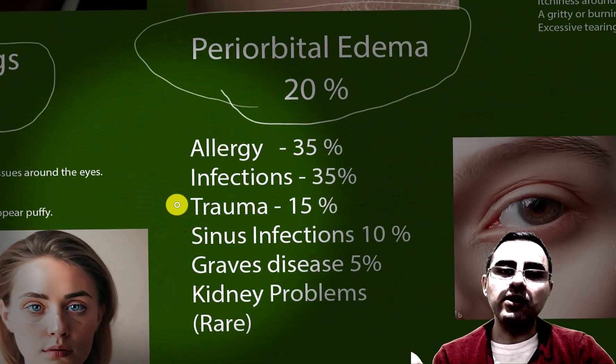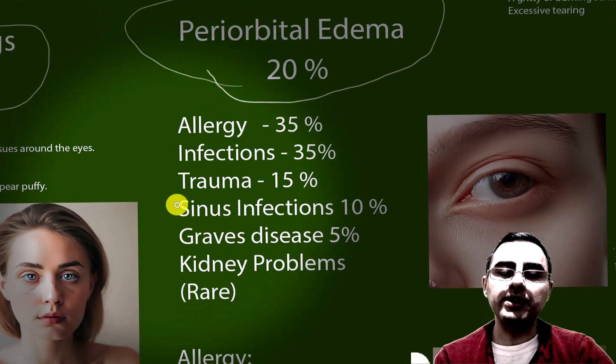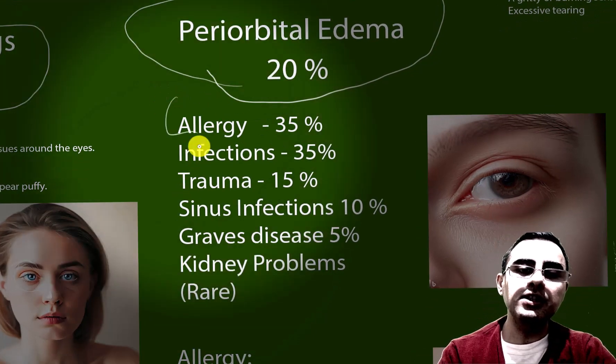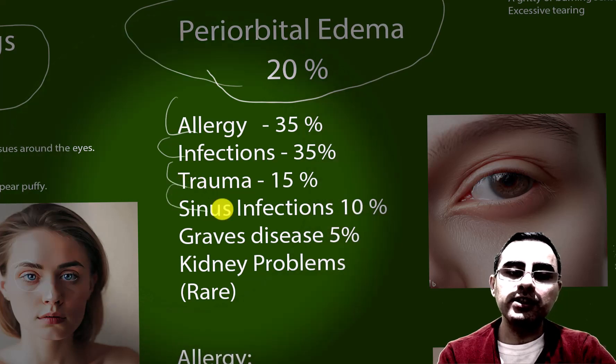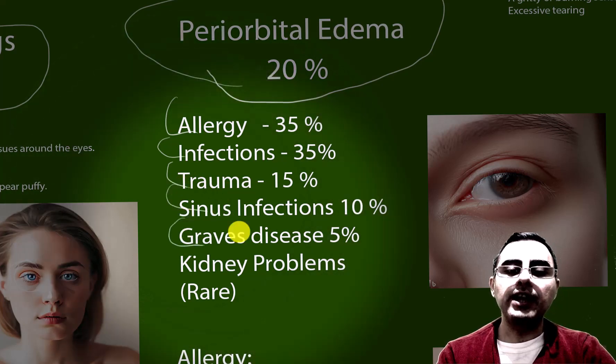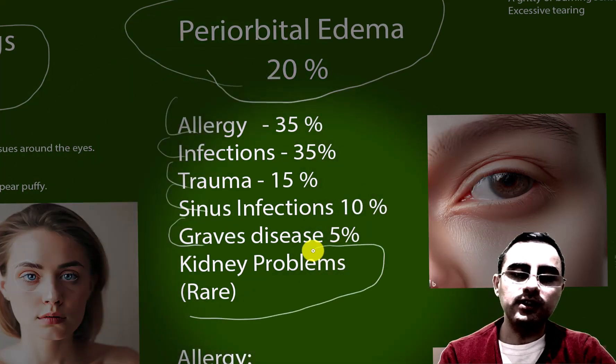Another common cause of periorbital edema is allergy, infections, trauma, sinus infections, Graves' disease, and sometimes — though rarely — kidney disease.